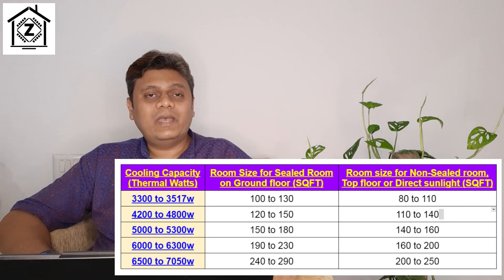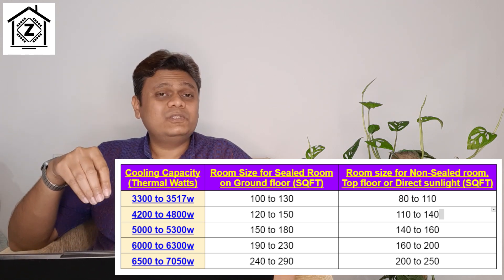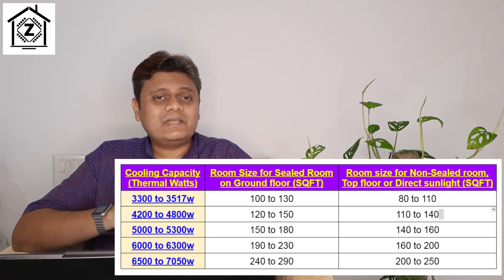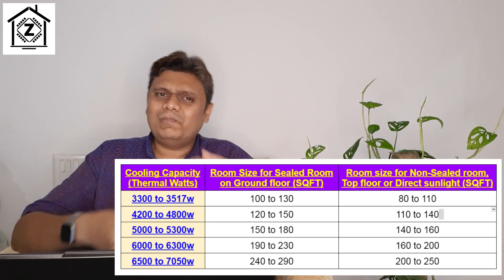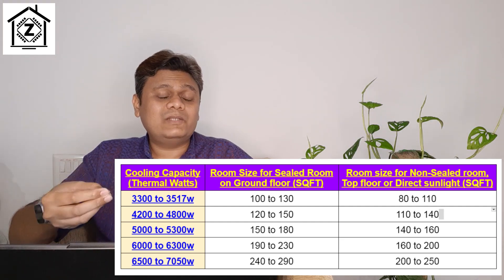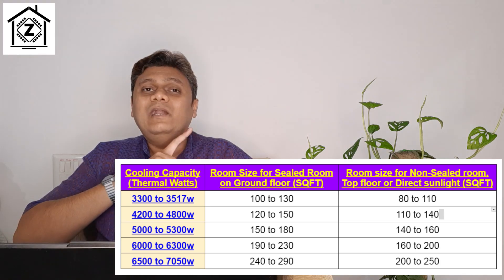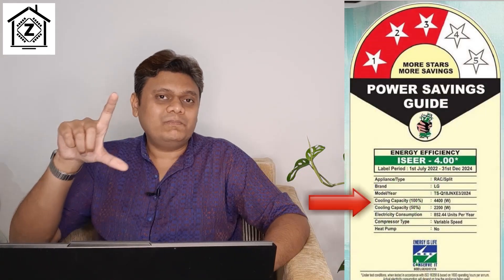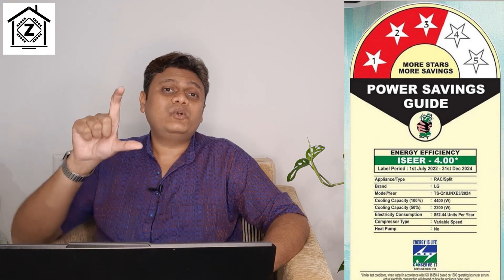The third point is: who can buy these chore size ACs? The entire game is around cooling wattage and room size. I have made a chart for you in cooling wattage — because brands started creating huge confusion around tonnage. Tonnage is the traditional method of purchasing an AC, but that failed since 2023 because brands started hiding or manipulating tonnage, selling so-called 1.2 or 1.3 ton ACs at the price of 1.5 ton.